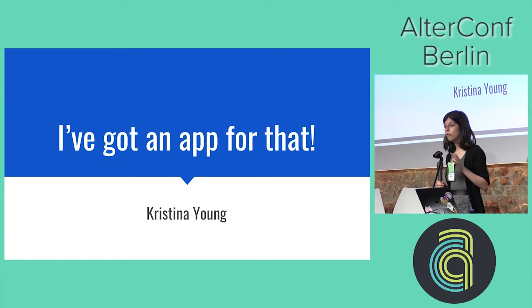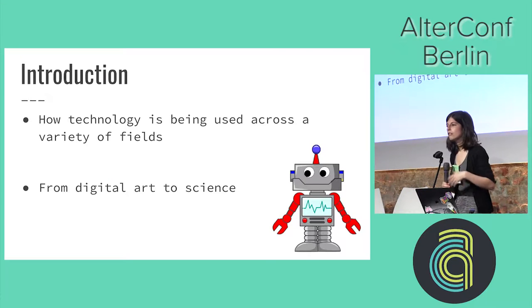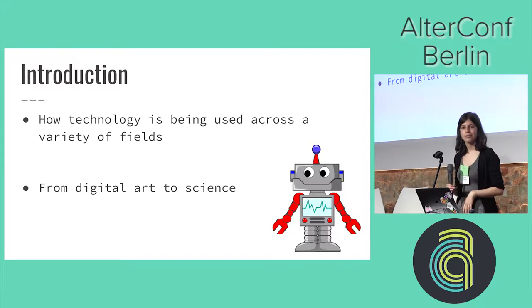I'm actually lucky enough to just tell you about cool things that other people have done today, so let's get started. The talk is going to be structured as: here's a field, here's some cool stuff that is happening — and it's going to go all the way from digital art through to science and so on.